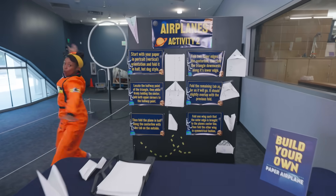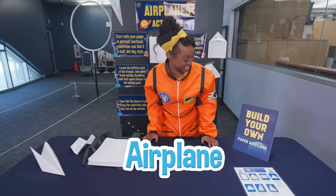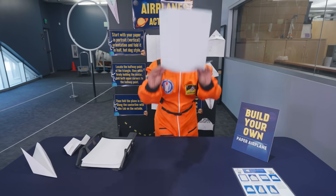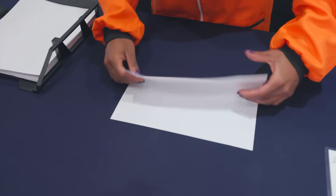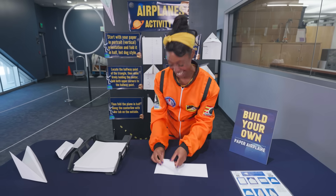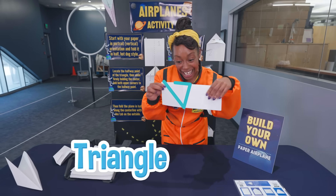Now let's go see what other things we can make fly through the air. Come on! Check it out — an airplane building station! That's right, airplanes fly through the air too! I'll start with a sheet of paper and then I'll fold it in half. Paper airplanes help us understand how real airplanes fly through the sky. Oh look, I just made a triangle! Triangles have three sides.